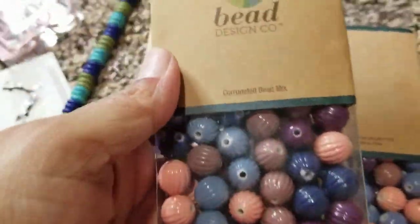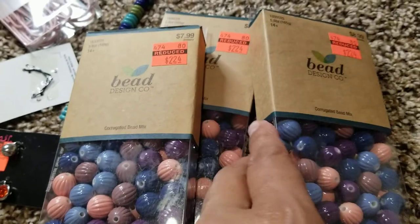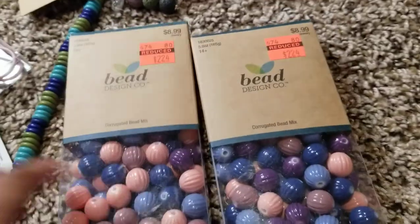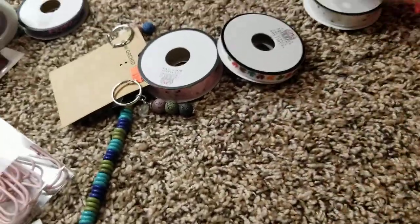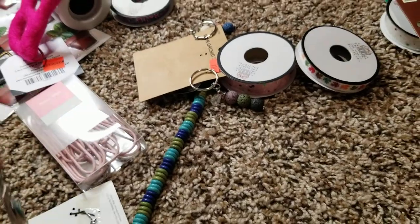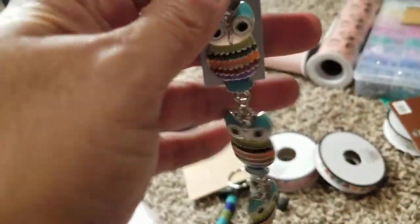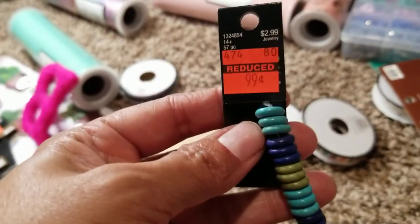These big boxes were on clearance — this one is $7.99 and the others are $8.99 originally, but on clearance for $2.24. So cute — look at the colors. I grabbed three of these. Then I grabbed these for 99 cents, and these owls for $1.49. I also got these little beads for 99 cents.